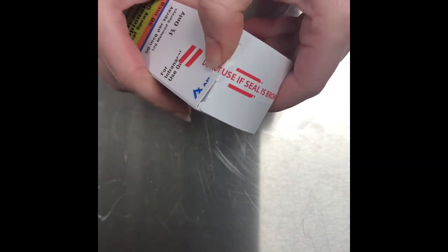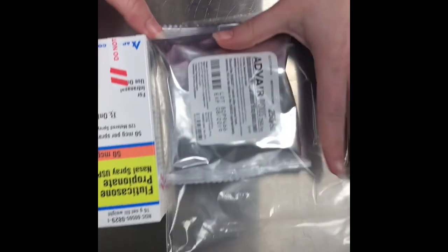Both the top and the bottom are now appropriately tamper proofed. Now when either of them is brought back, you'll know at a glance if it's been used or not. That's why we tamper proof.